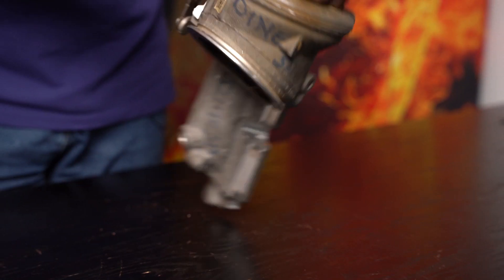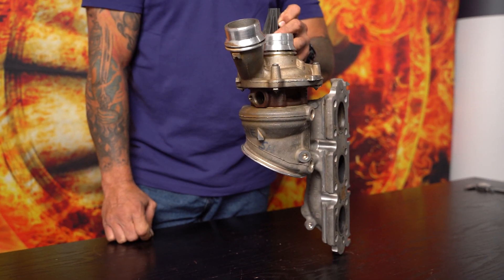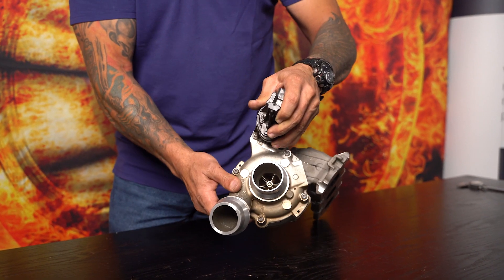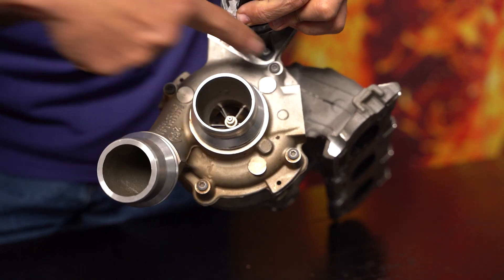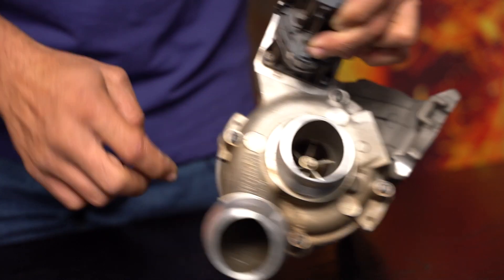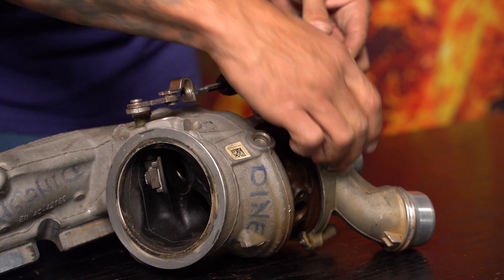faces upwards, and that is exactly how it stays for the entire build process. On the front you will see four fixing bolts which, from the top, loosen the fixture at the back, which removes the